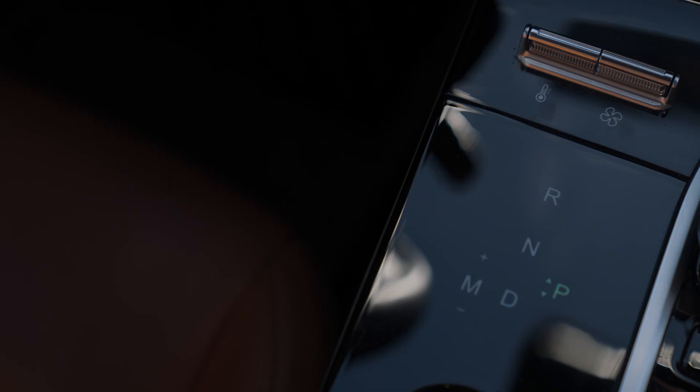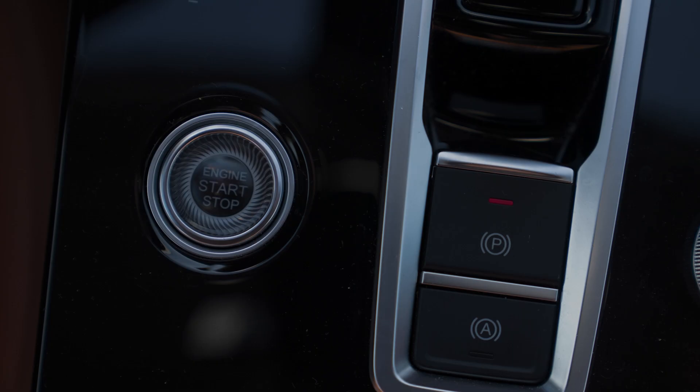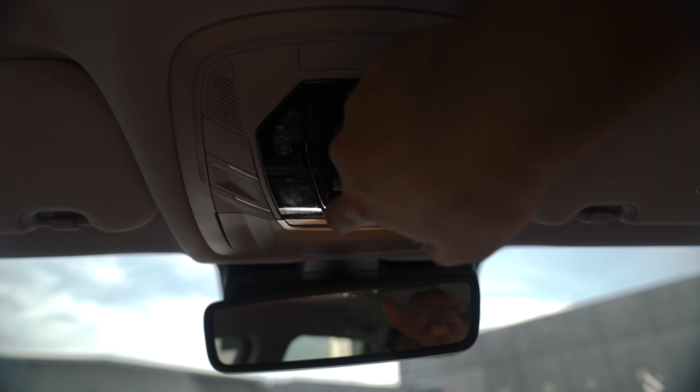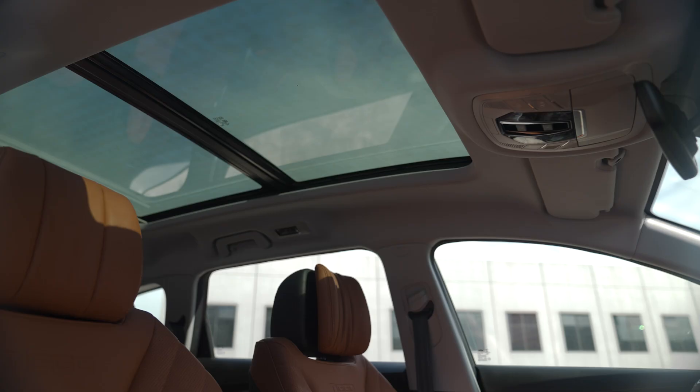Another interesting feature is the shifter, which uses a shift-by-wire system — instead of a traditional lever, you use a joystick to navigate through settings. It also has an electronic parking brake with automatic brake hold. The engine start-stop button is located in the center console rather than on the dashboard, which is a nice touch. And there's a panoramic sunroof that goes all the way back, with a solid cover that blocks out light completely.